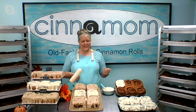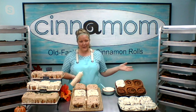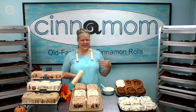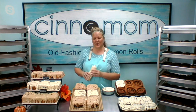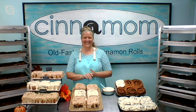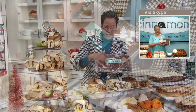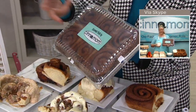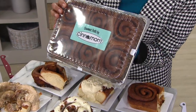We actually get a little emotional on Christmas morning because we sit around and think about how our cinnamon rolls are on all these tables across the country. It's just so nice to know that we're a part of everybody's family. This is how they come — family style, as Rochelle was saying. You don't need to cut them into two, four, or six if you don't want to. You can cut smaller pieces. Each one of them is 12 ounces.